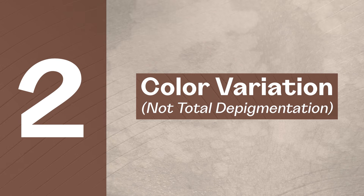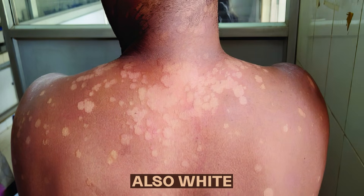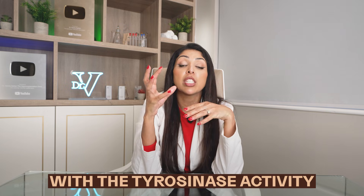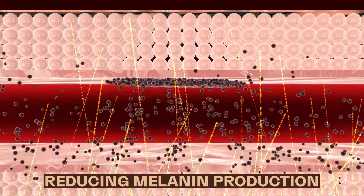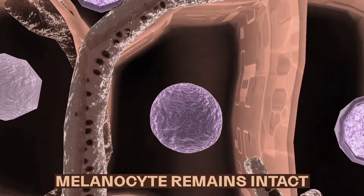Sign two is color variation within the white spot — not total depigmentation. The common belief is that vitiligo is pure white and pityriasis versicolor is also white. The twist is that pityriasis versicolor patches are actually tan, pink, or slightly hypopigmented, depending on the person's base skin color. Malassezia interferes with tyrosinase activity, reducing melanin production, but the melanocyte — the cell itself — remains intact, and that is critical. Patches may darken with sun exposure, unlike vitiligo, where depigmentation worsens.